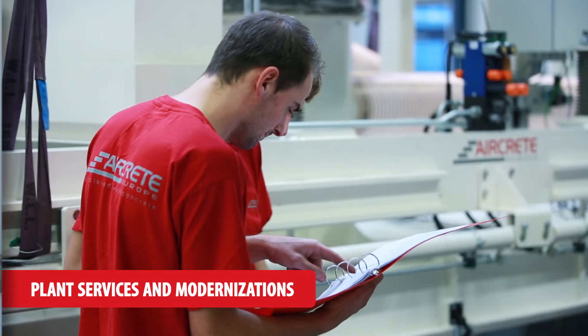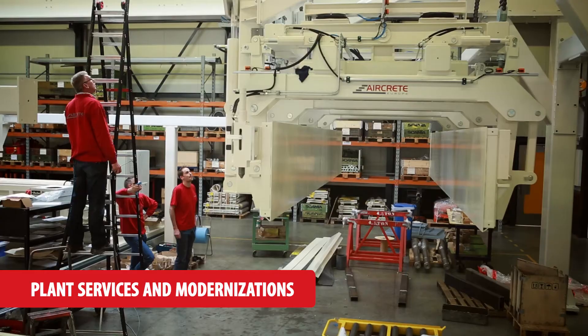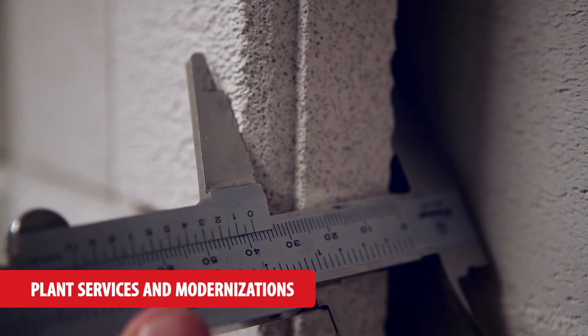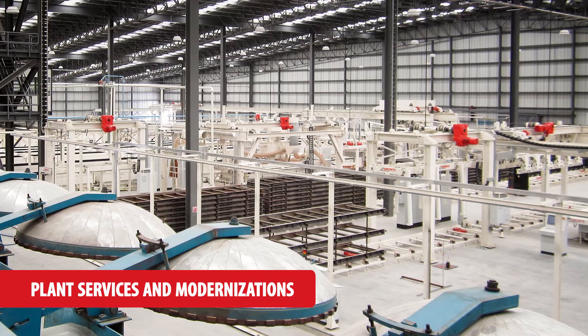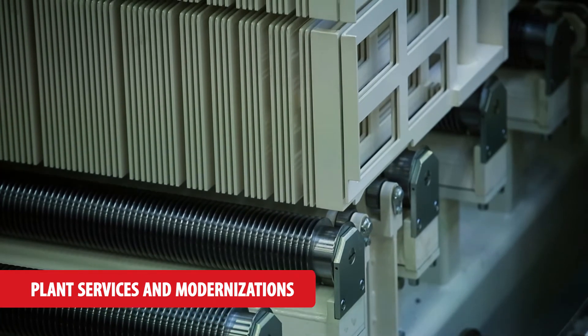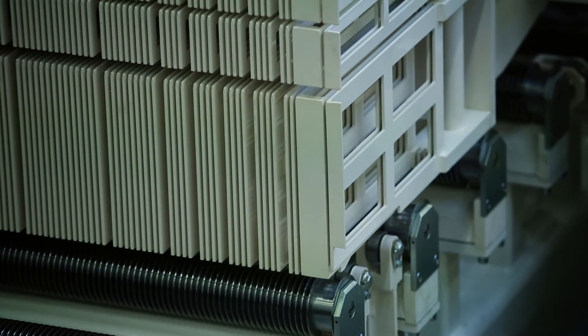Our engineers have a long track record in customised projects, improving the operational efficiency, product quality and automation of existing AAC plants. Besides plant services, we upgrade individual areas with the latest equipment and innovations.